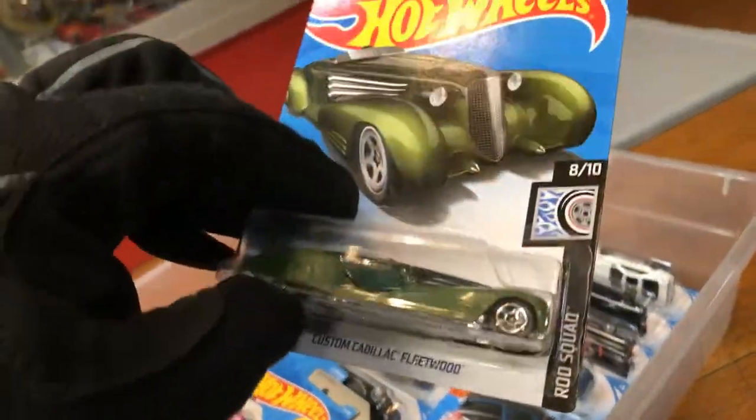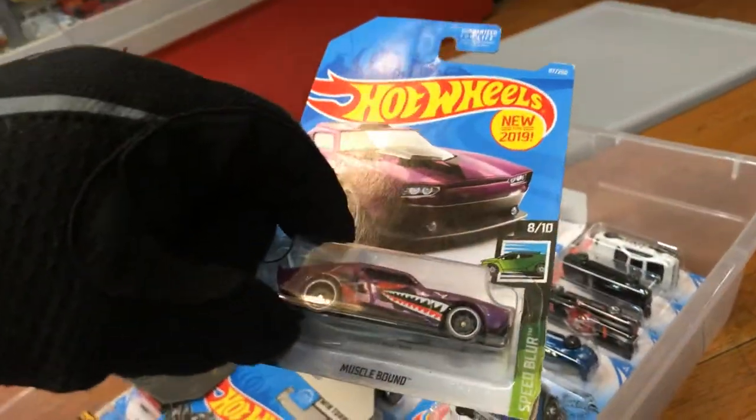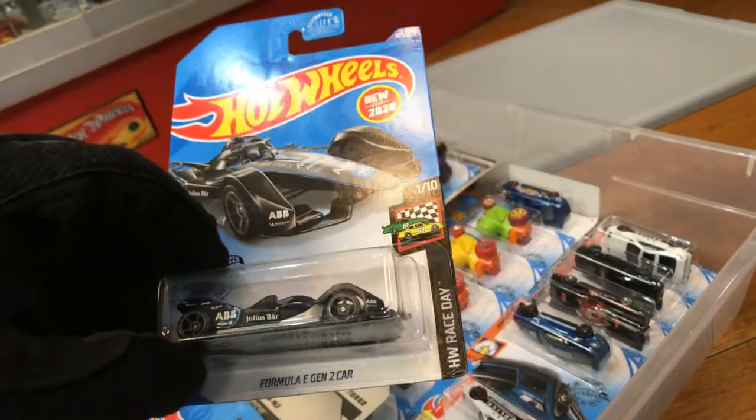I don't know about this — a custom Cadillac Fleetwood, long car. And Muscle Bound. And a Formula E-Gin 2 car.